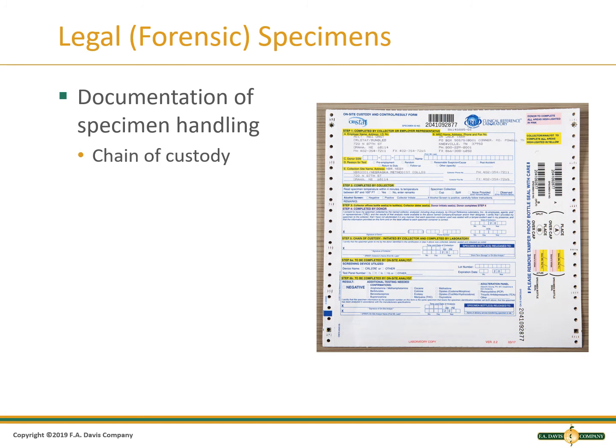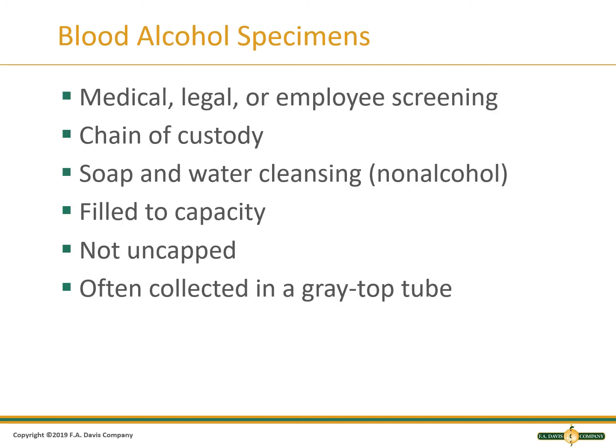Legal specimens are those that may be used in legal proceedings and must have documentation of a chain of custody form. A chain of custody tells you who handled the sample and what procedures or testing were performed. When performing a legal blood alcohol test, chain of custody is required. The phlebotomist should not use alcohol to cleanse the site. The sample must be filled to capacity and the tube should not be opened prior to testing to prevent evaporation. An underfilled tube could cause a decrease in the alcohol level. A gray top tube can be used to preserve the sample.